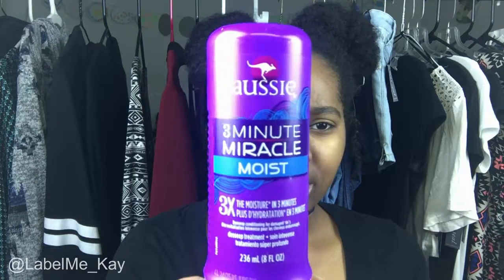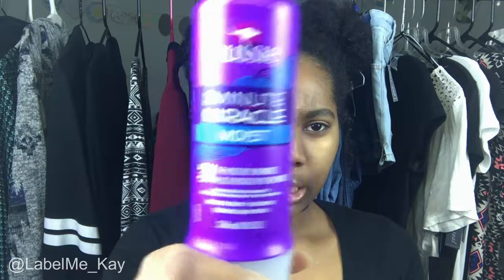This next one is like the savior of conditioning. If your hair is feeling down, you put this in and your hair is awake and alive. It's the Aussie 3 Minute Miracle Moist. It's kind of a deep treatment but I use it like a conditioner in the shower — after I condition my hair regularly, I put this in, let it sit three minutes, rinse it out, and your hair is like butter. Silky, soft, amazing.